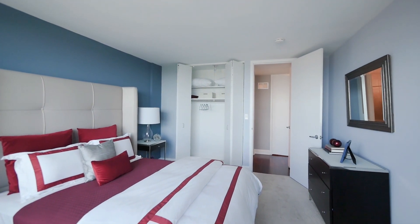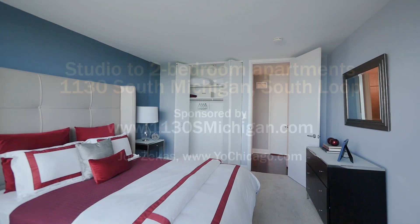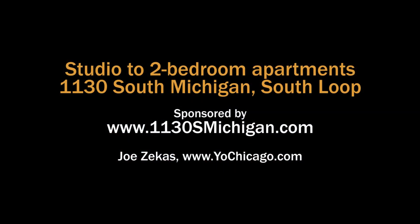Stop by or give us a call anytime — we would love to meet you and show you your new home. Head to the building's website to see floor plans and near real-time rent and availability info.